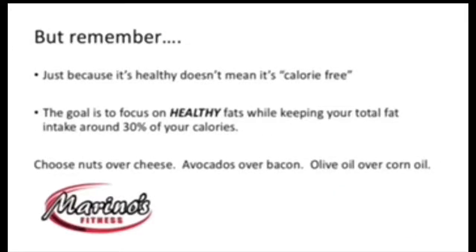Try to remember: just because it's healthy doesn't mean it's calorie-free. A lot of times we get wrapped up in the organic and healthy and think we can eat as much as we want. Unfortunately, all of those food items have calories that we have to be careful of. The goal: focus on your heart-healthy fats, try to stay away from saturated fats, keep your fat levels at 30% or under. Look at choosing nuts over cheese, avocados over bacon, olive oil over corn oil.